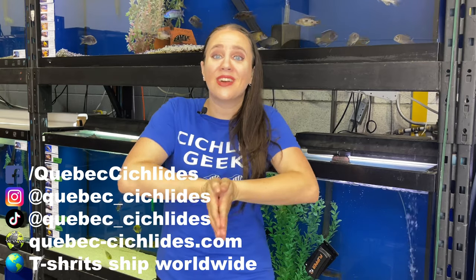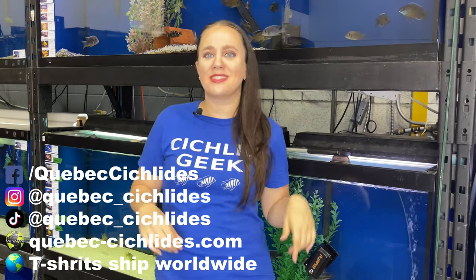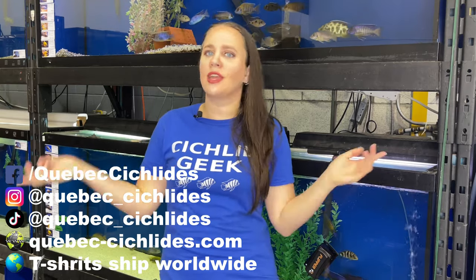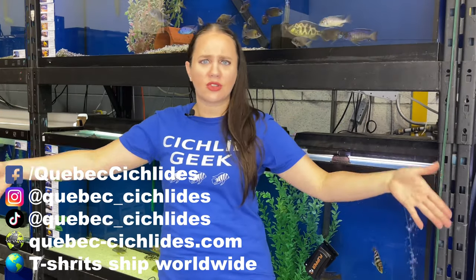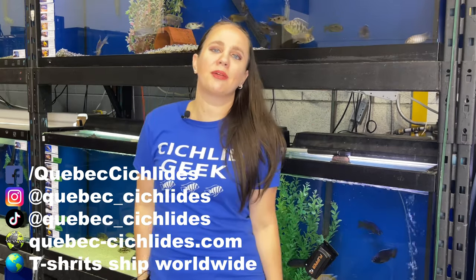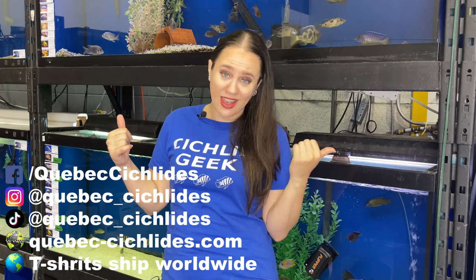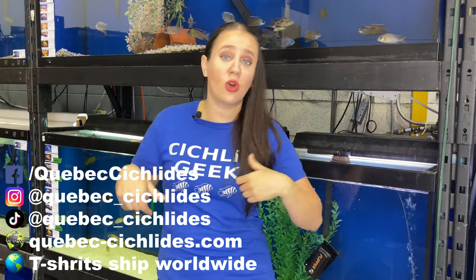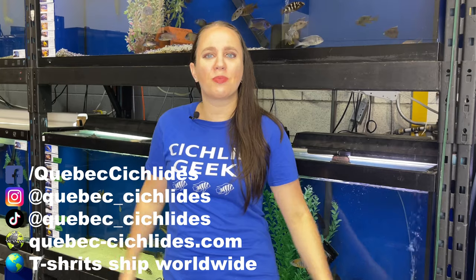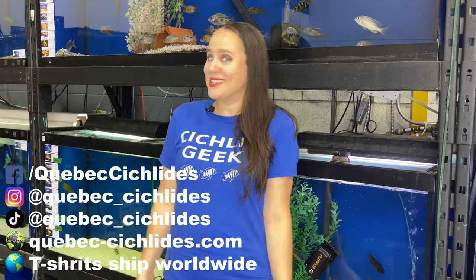So that's it for today — I hope you liked this video. What's your favorite fish in the presentation? What's your favorite fish in general? Write it down in the comments section, I love reading your stories. If you want more fish content between my videos, you can follow me on social media — all the links are in the video description. If you like this fabulous Cichlidae Geek t-shirt, you can get it in my Teespring store. The shirts encourage me to continue doing what I'm doing. To everyone who supports me in the Teespring store, my YouTube channel, and my physical store in Terrebonne, Quebec — thank you so much for your support. I'll see you soon, bye bye!